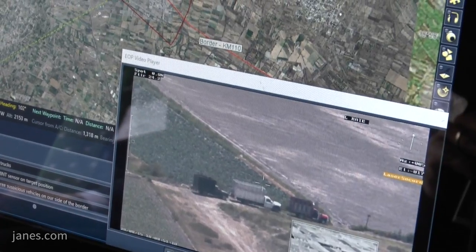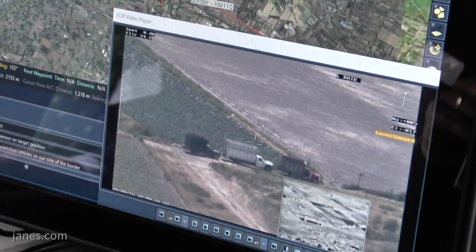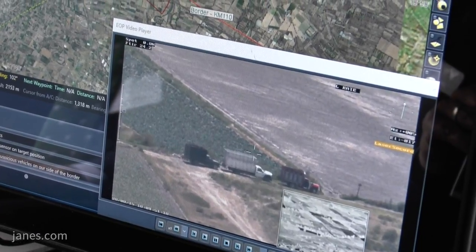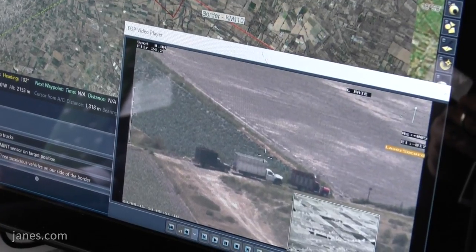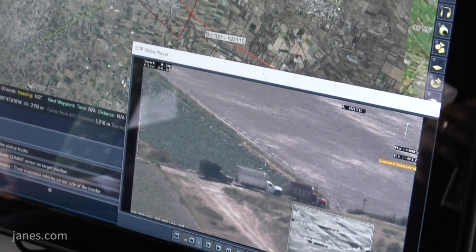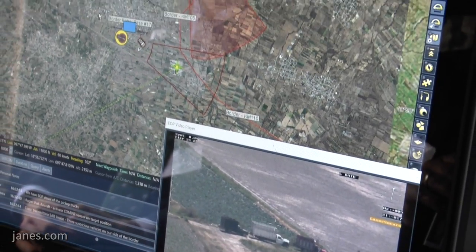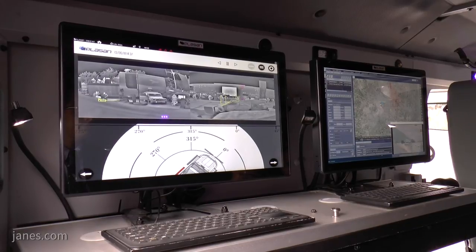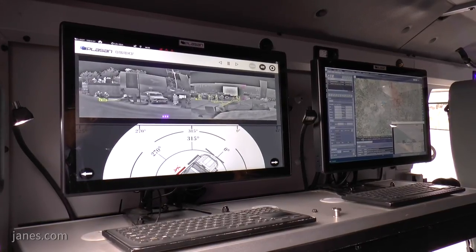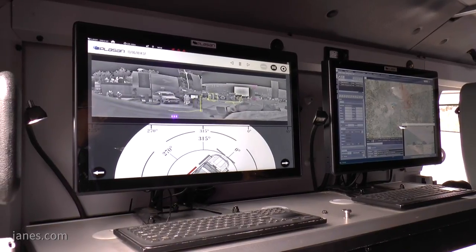We see, in this case, three trucks that are doing something suspicious, that we will send the ground forces to. The next thing we will do through the system is deploy the forces. They will continue to have real-time support from the airborne asset and from the EOIR that is installed on the vehicle itself, in order for them to be very effective in their mission.